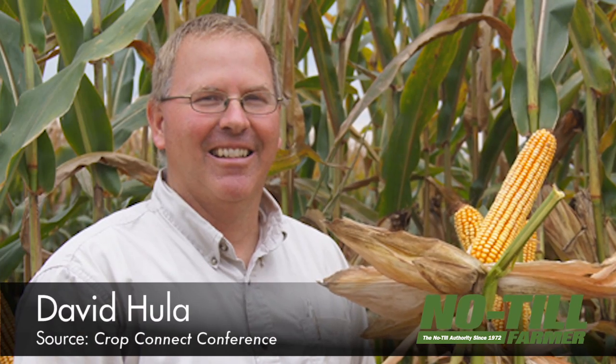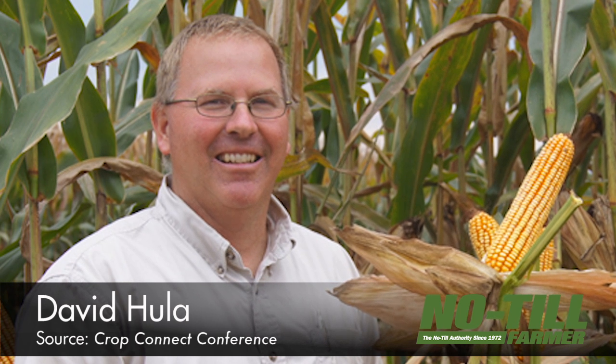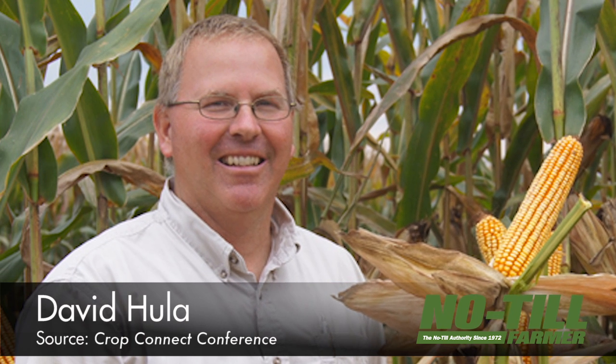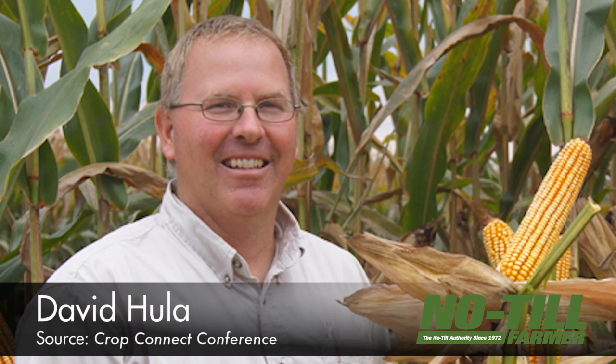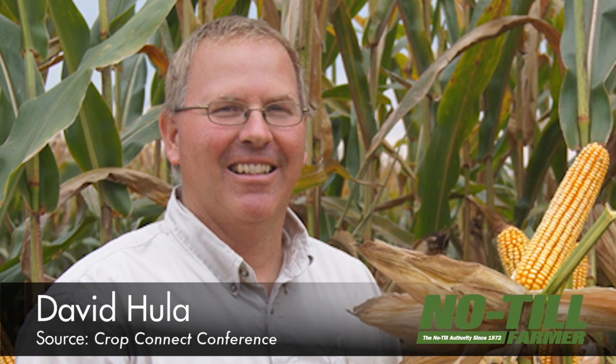In Charles City, Virginia, David Hula is proving no-till corn can compete just as well as conventional corn. The previous corn yield world record holder, which he achieved in the National Corn Growers Association's 2013 corn yield contest with 454 bushels per acre, has been steadily hitting corn yields above 300 bushels for years. At the 2015 National No-Tillage Conference last month, Hula shared some of his high-yielding corn secrets. Here's a brief overview of what Hula calls his farmer's hand to success.